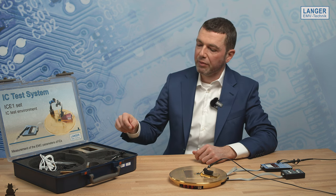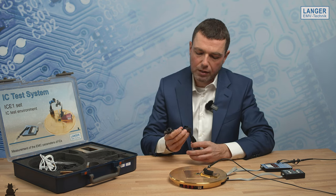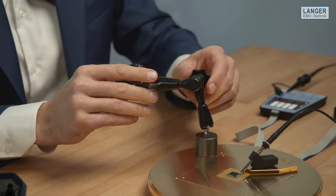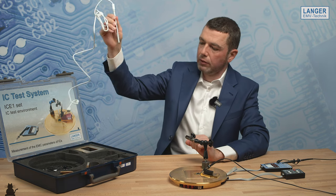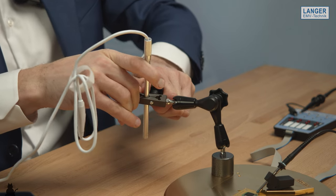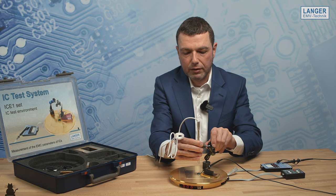To get closer to the details around the tested IC, you can use the microscope camera. You need this camera holder, which has a magnetic base to put it very flexibly on the ground plane. On this holder, you can bring the camera in front of the holder and put it then above the IC.